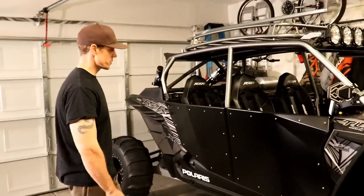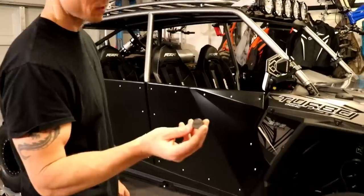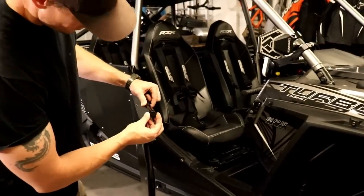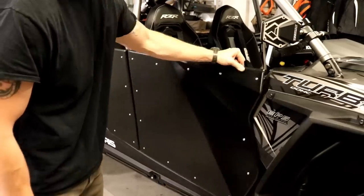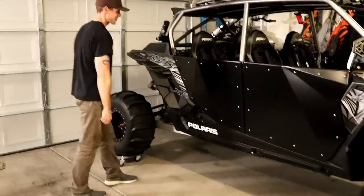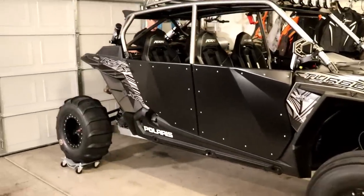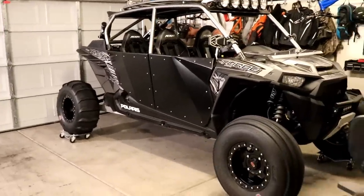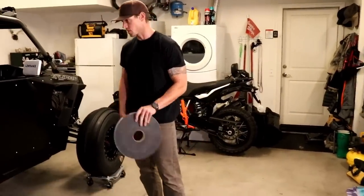Everything's done — door skins are finished. The last step is the TMW engraved end caps for the tubes, which just pop right into place. There's one for each corner; get those plugged in.